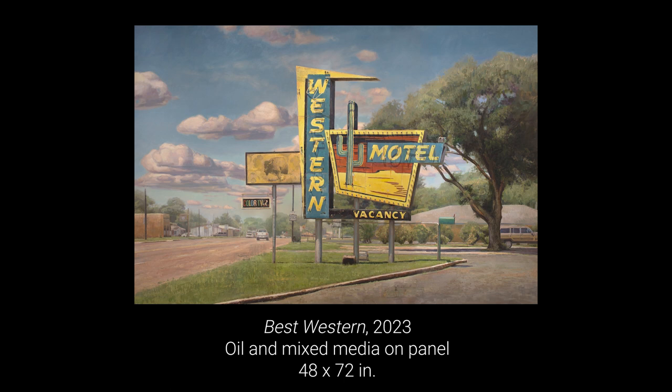Hey, I'm Jason Kowalski and this is one of my new pieces for my exhibition. It's entitled Best Western. A little bit about my process and how I get inspiration — we do a lot of road trips as a family.